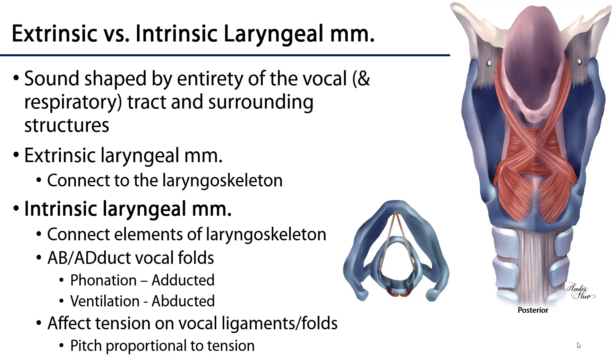Sound is shaped not just by the vibration of the vocal folds but also by the entirety of the respiratory tract distal to those vocal folds. The extrinsic laryngeal muscles can lengthen or shorten the laryngopharynx and the oropharynx and affect sound. The nasal cavity, the oral cavity, the tongue, the lips — all of these things can affect sound and the quality of one's voice. Extrinsic laryngeal muscles attach some element to the laryngoskeleton, whereas intrinsic laryngeal muscles have their attachments entirely within the laryngoskeleton.